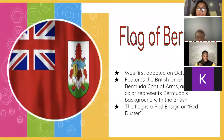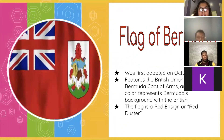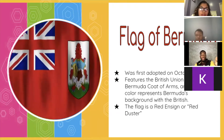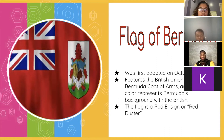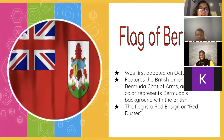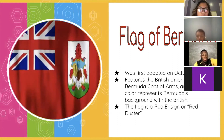Flag of Bermuda. The flag of Bermuda was adopted on October 4, 1910, and features the British Union flag located on the top left corner. The Bermuda coat of arms is centered and consists of a red lion holding a shield. The red lion is a symbol of Bermuda's relationship with Great Britain.